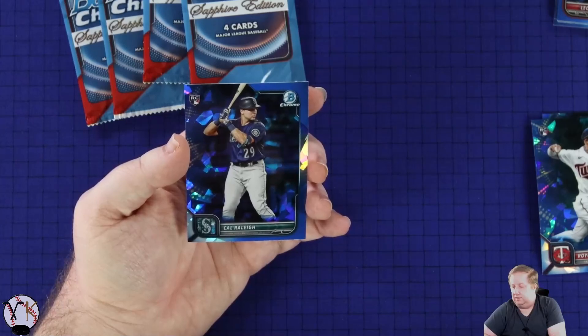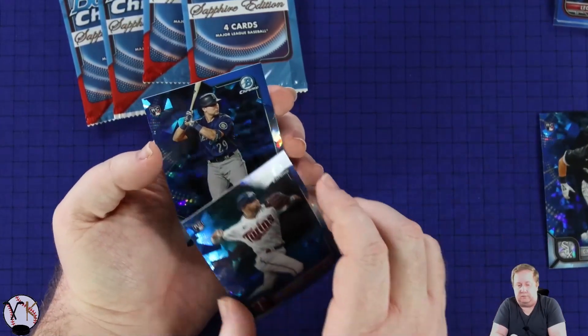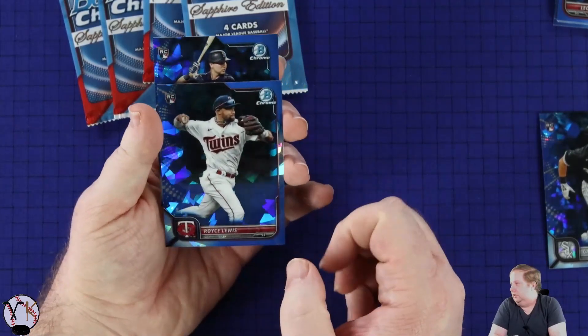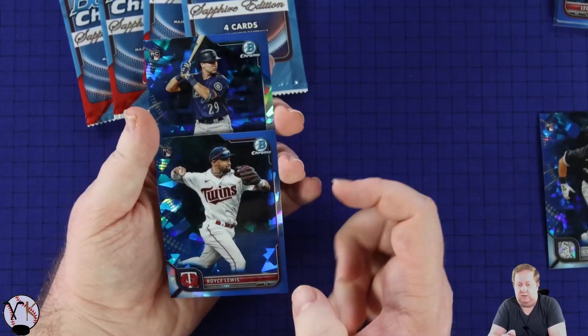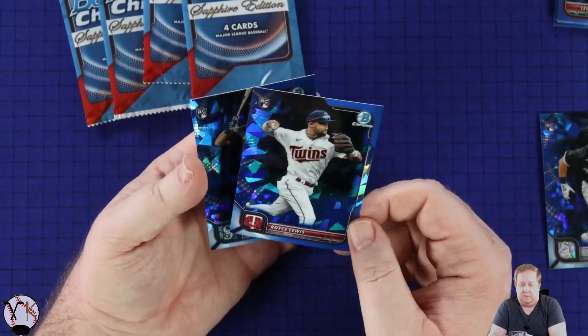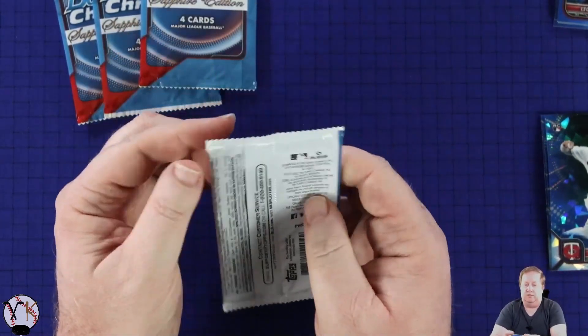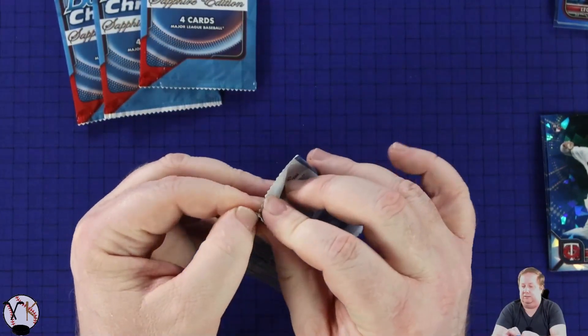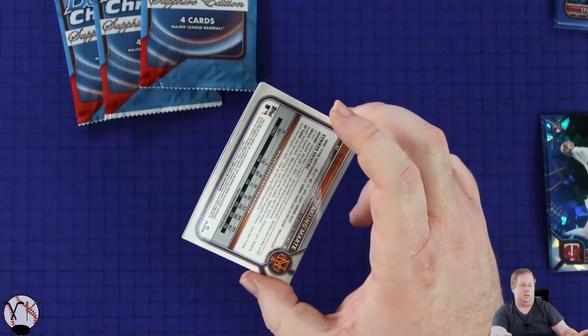The cut on these cards is kind of all over the place so far. Just look at the edge of this one compared to the edge of that one. So we still have some QC issues and this is a premium product - this should be a premium product anyway.